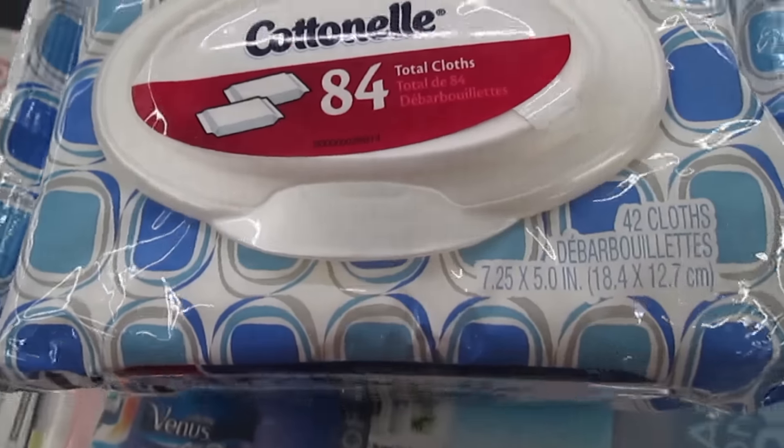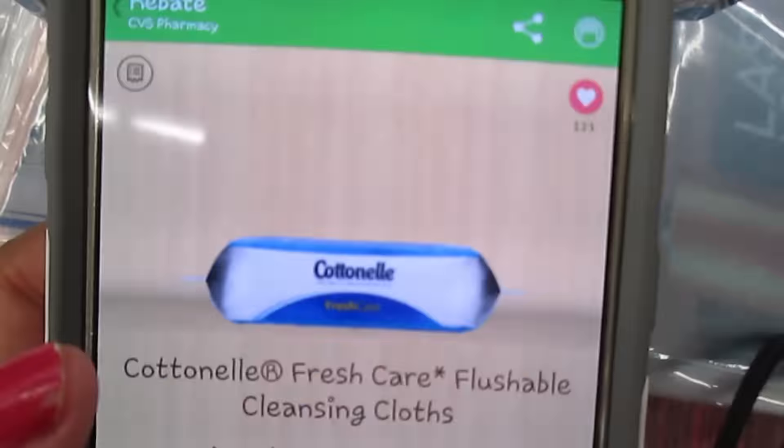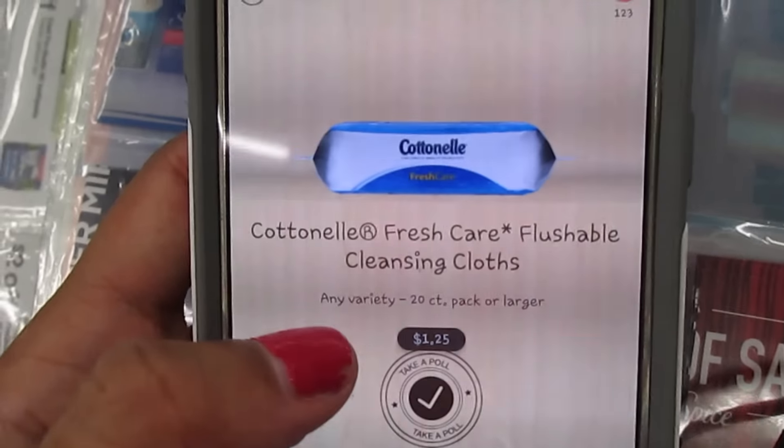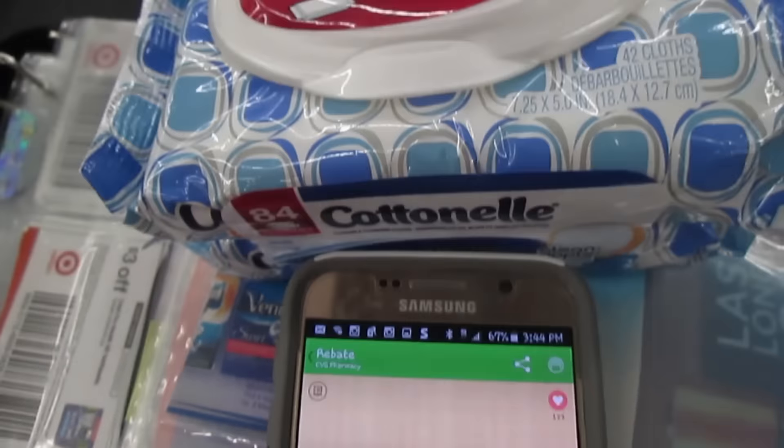One great part about the Cottonelle wipes deal — they're $3.99. Use that $0.50 off coupon, and when you submit it to Ibotta, you're going to get $1.25 cash back on one, which makes it even cheaper. So great deal.